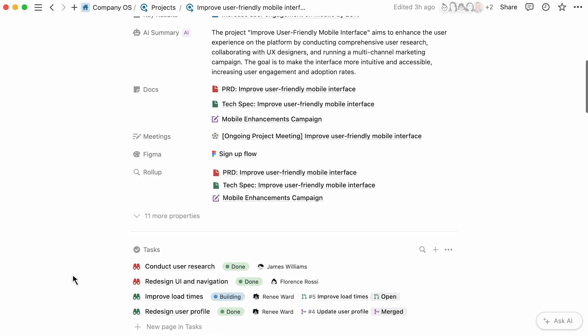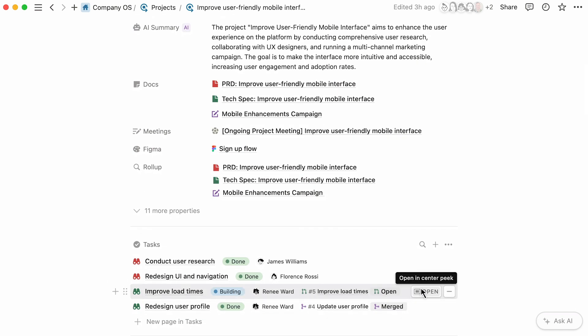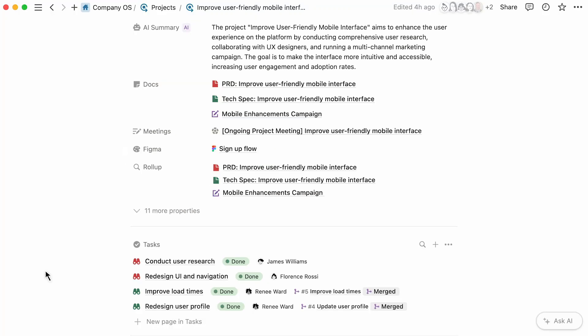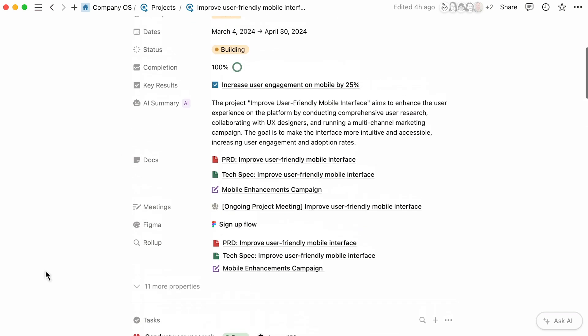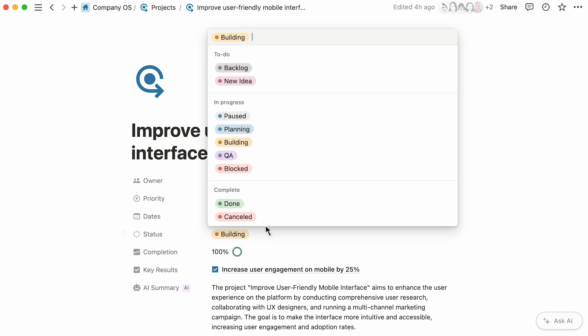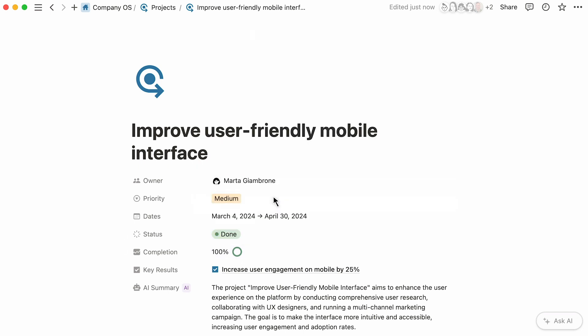Following the same structure, the related tasks for this project can be found here. These connections can power updates from the engineering team and create org-wide visibility. When a pull request status changes in GitHub, the Notion task is updated in real-time, keeping everything synced. When your goals and work are connected, inefficient manual progress reports become a thing of the past. This is because when tasks are completed, you'll see the updated statuses here. When the completion rate is 100%, simply mark projects as done to trigger additional workflows.